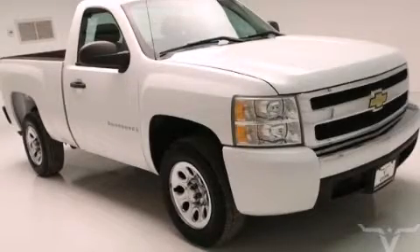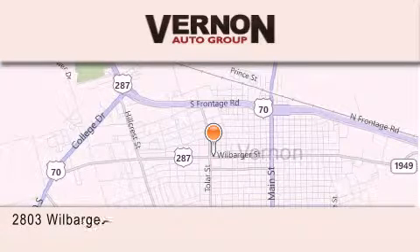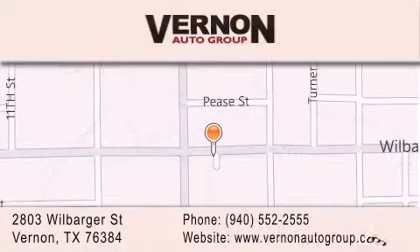Call now to find out how you can own this breathtaking vehicle. Vernon Auto Group is located at 2803 Wilbarger Street in Vernon. Our goal is to exceed all of your expectations to ensure that you'll return for future visits.